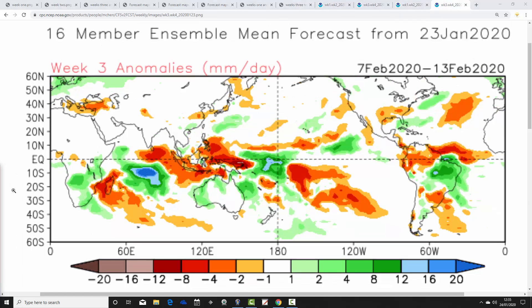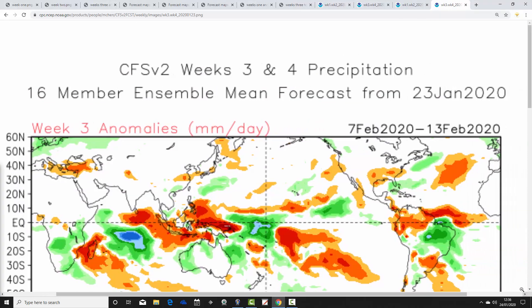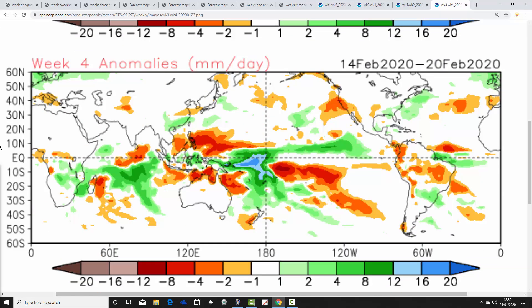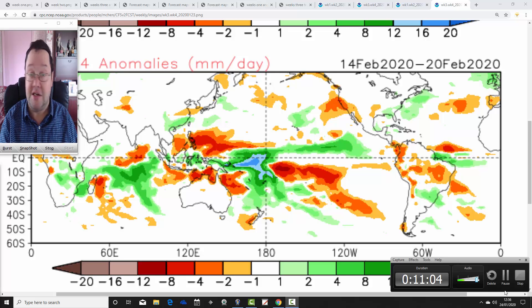Week three — the 7th through to the 13th of February — the signal is weakening a bit, but it's still a little bit wetter than average. Week four, the 14th to 20th of February, also hints at being wetter than average. This winter of doom just goes on and on with the westerlies not letting up. It remains significantly milder than average throughout the whole period and remains wetter than average — just no change. The same pattern we've been in throughout the whole of the winter, continuing right through.